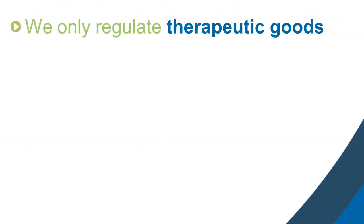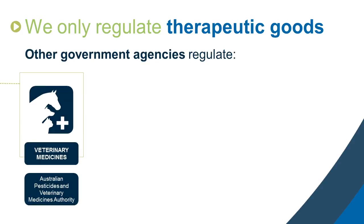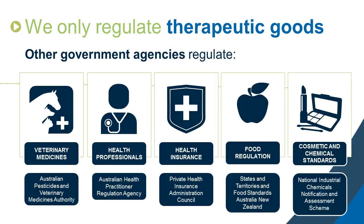We only regulate therapeutic goods. Other government agencies regulate veterinary medicines, health professionals, health insurance, food regulation, and cosmetic and chemical standards.